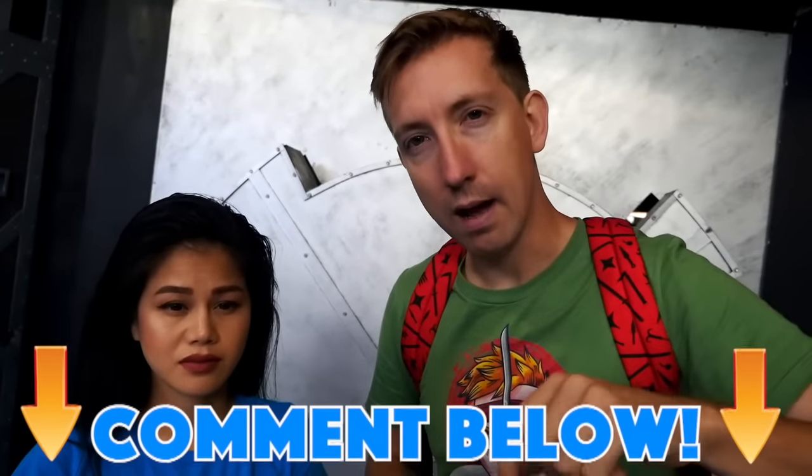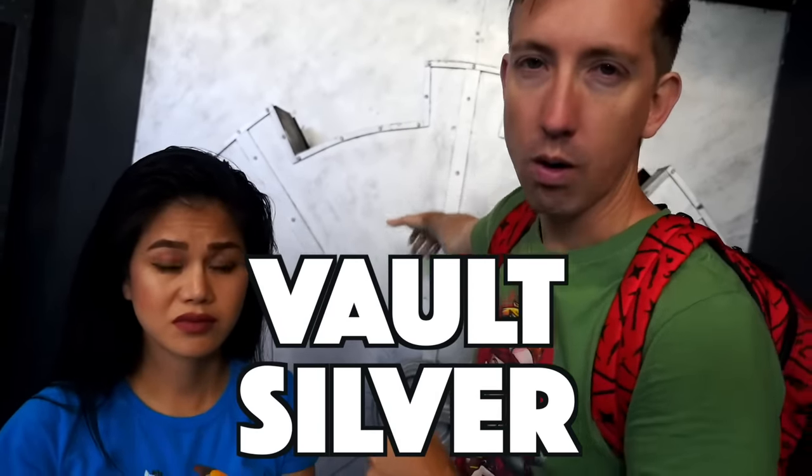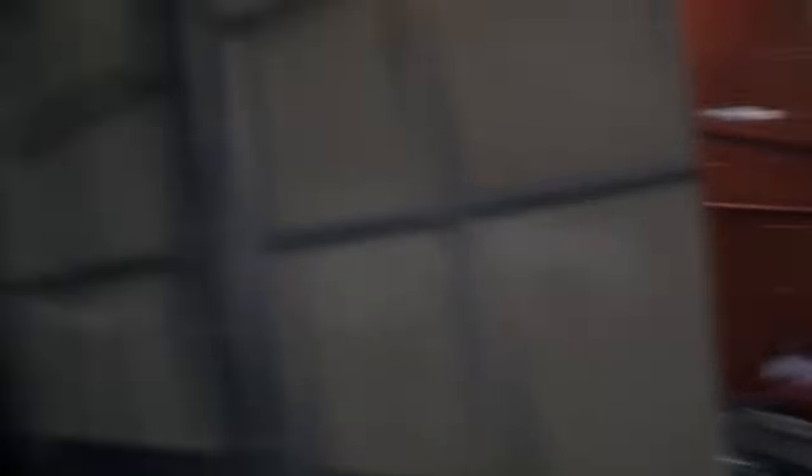Guys, if you want us to go through these vaults and try to find the hacker, give this video a thumbs up to let us know. Leave a comment down below right now for which vault you want us to go through - type in vault silver or vault red.